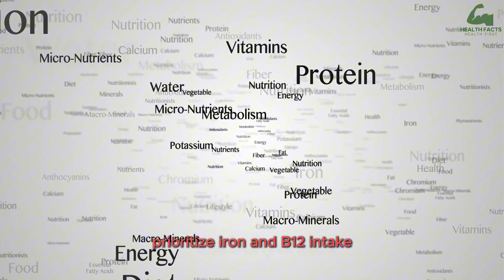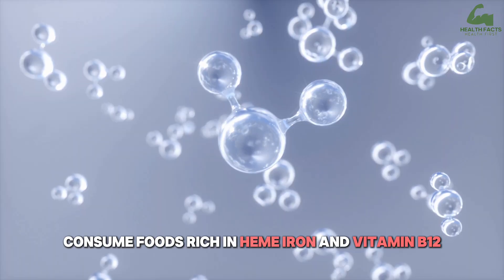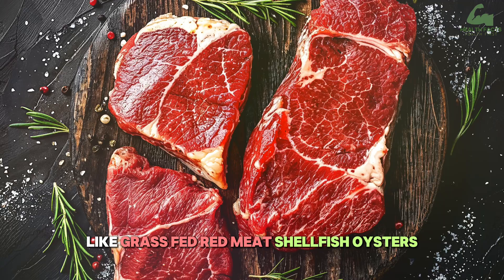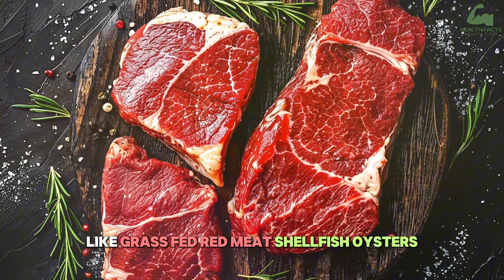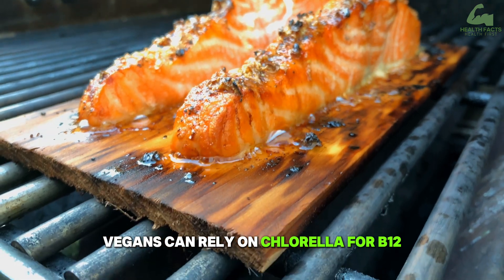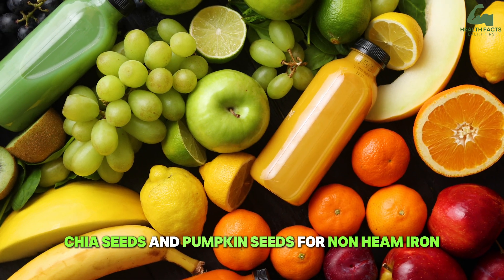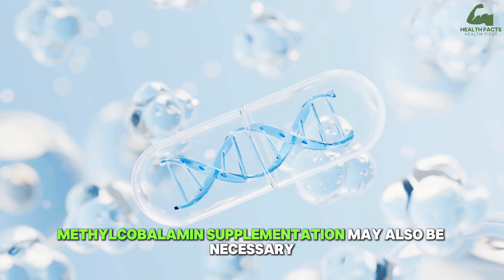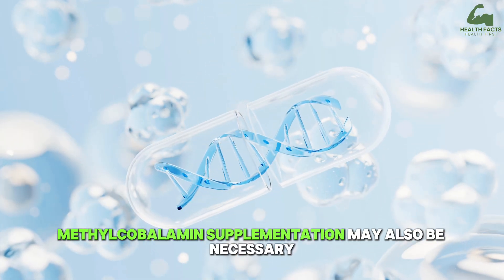Prioritize iron and B12 intake. Consume foods rich in heme iron and vitamin B12, like grass-fed red meat, shellfish, oysters, pasture-raised eggs, and wild salmon. Vegans can rely on chlorella for B12 and include lentils, chia seeds, and pumpkin seeds for non-heme iron. Methylcobalamin supplementation may also be necessary for optimal health.